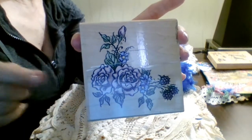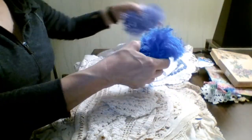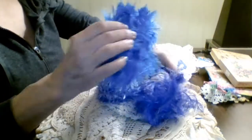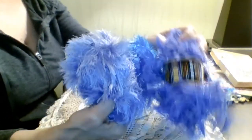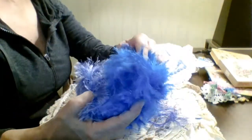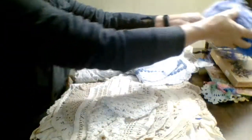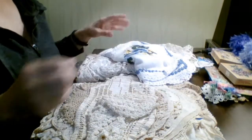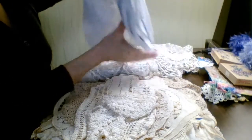I also got some eyelash trim — I couldn't resist picking this up because it's kind of hard to find sometimes. I got a dark purple, a lighter purple, and this beautiful blue here. I was excited for these little finds because I use eyelash trim a whole lot.